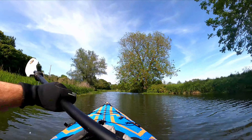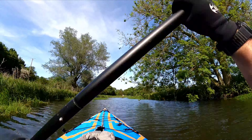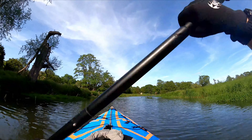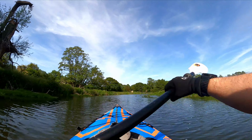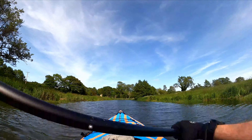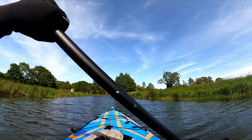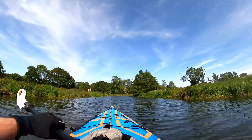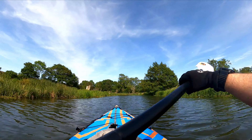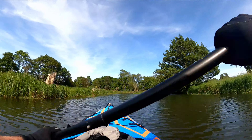As the river approaches Bungay it becomes a focal point for recreational activities. The waters around Outney Common are a popular spot for angling, while the tranquil river banks provide excellent opportunities for peaceful strolls, picnics and birdwatching. There are also several scenic routes for canoeing and kayaking, providing a unique way to experience the river's beauty up close.